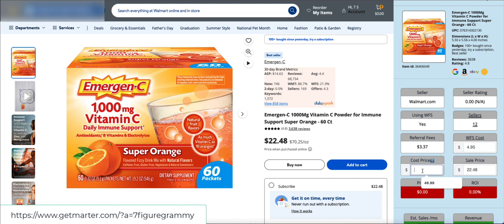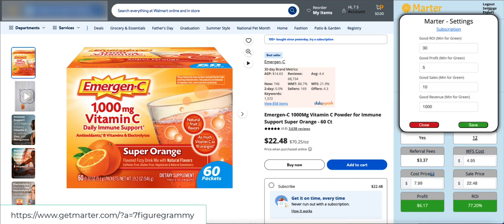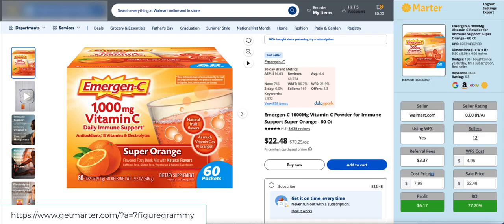I can put in my cost price to see if this item is profitable. Let's say I'm able to get this item for $7.99 — with the sale price of $22.48, that gives us a profit of $6.17 and an ROI of 77%. These green shadings are controlled by you in the settings, so you can set what ROI, dollar profit, and sales thresholds you want to see.